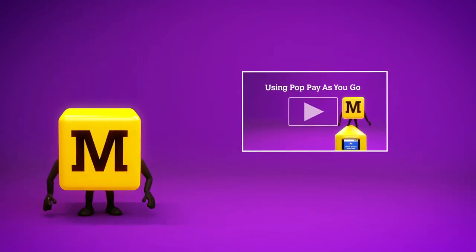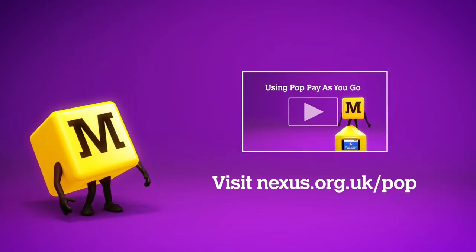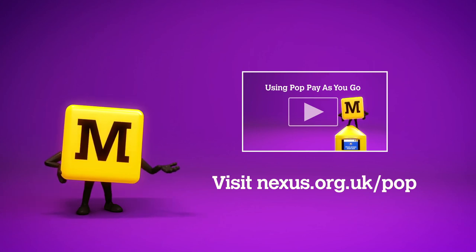To find out more, watch our other Pop Pays Your Go videos or visit nexus.org.uk/pop.